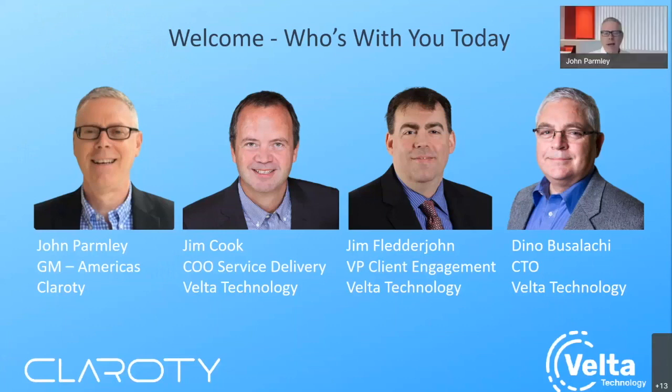Welcome, everyone. My name is John Parmalee. I'm the GM for the Americas for Clarity. We're very happy to have everybody here today attending this webinar. For those that aren't familiar with who Clarity is, Clarity is a leading provider of cybersecurity solutions purpose-built for OT. As everybody knows from reading the headlines, critical infrastructure security and OT security is something front and center these days.